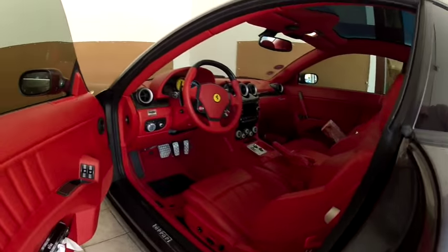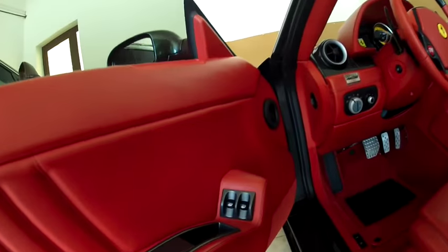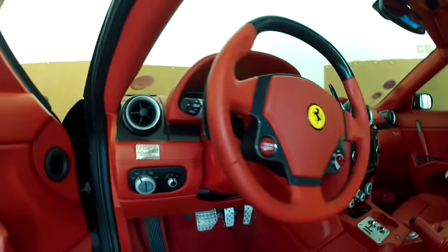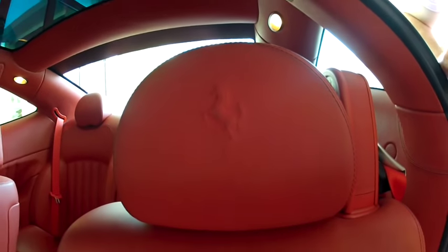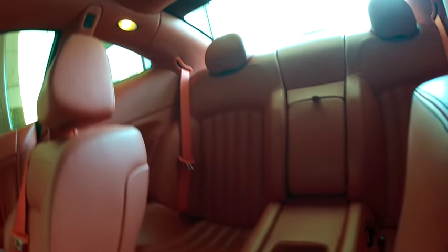The color is Grigio Silverstone and the interior is Rosso — all red leather interior. You can see the window buttons, seats, steering wheel, and the Ferrari logo imprinted in the leather seat headrests. This is a family-friendly Ferrari.